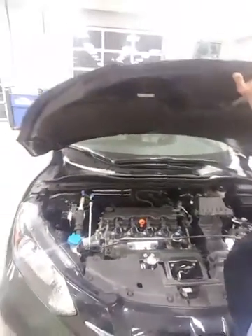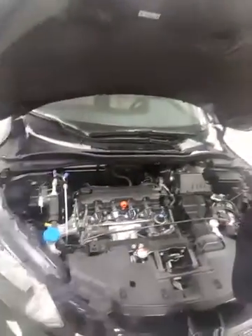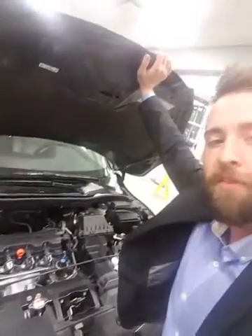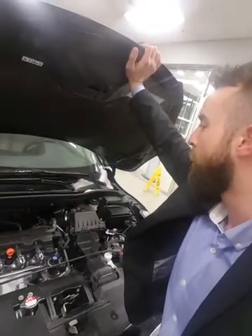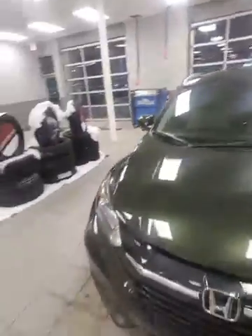I know you're asking about warranty. Five years, 100,000 kilometers for the powertrain — that's everything underneath here. And you're also gonna have three years, 60,000 kilometers comprehensive, so that's everything on the vehicle. It's got a ton of warranty left — you won't have to worry about a thing.